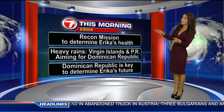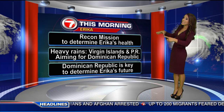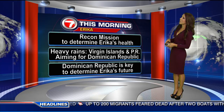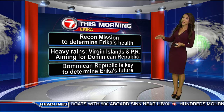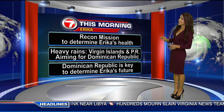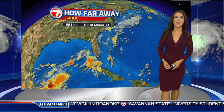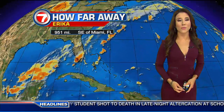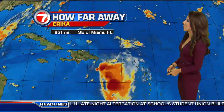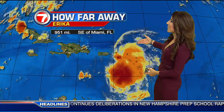Here are the headlines. A recon mission is currently out there investigating Erica's health, but plenty of heavy rain is still falling over portions of the Virgin Islands and Puerto Rico as it's aiming for the Dominican Republic. The Dominican Republic is the key in determining Erica's future. The latest satellite picture shows it is over 900 miles away from Miami, Florida, located in the Eastern Caribbean Sea and not looking healthy at all. The majority of showers and thunderstorms remain to the east of the center.